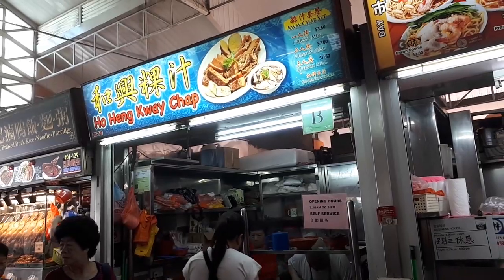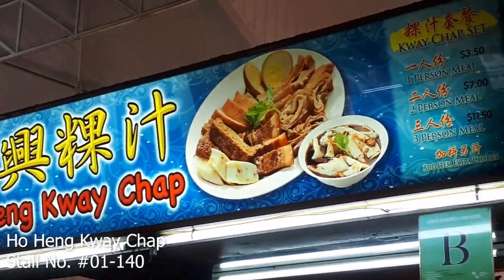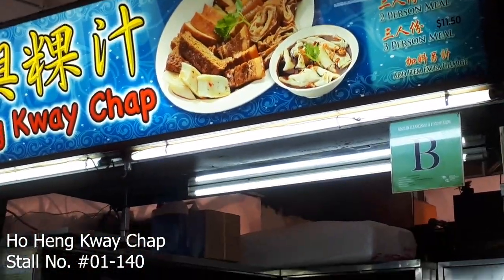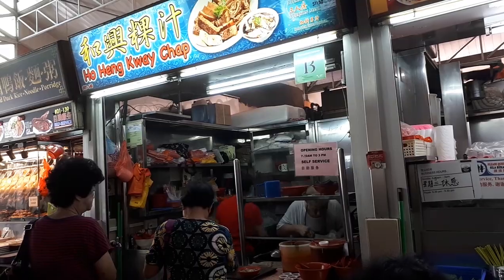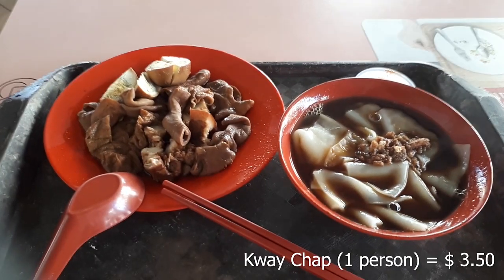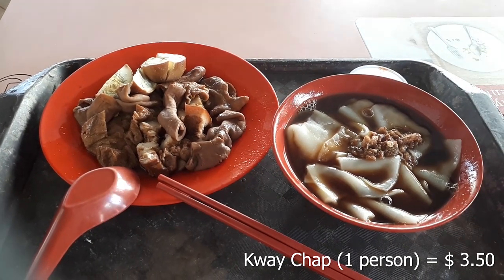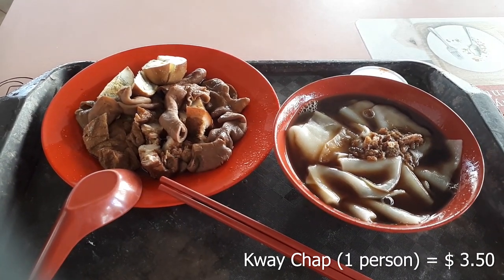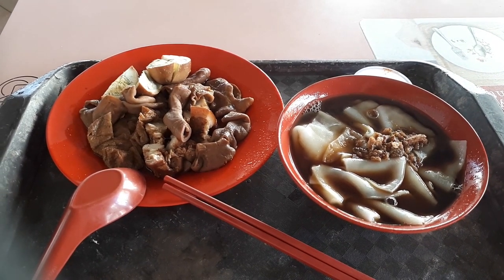What we're going to try first is from this store called Hoh Heng Kuechap, which is a popular store. For breakfast and lunch, people come here and eat this kuechap. And the reason they come here is because of the affordable price. This is a one-person portion and it only cost me $3.50, which is very cheap. What you have here is a plate with the sorted items and kuechap.